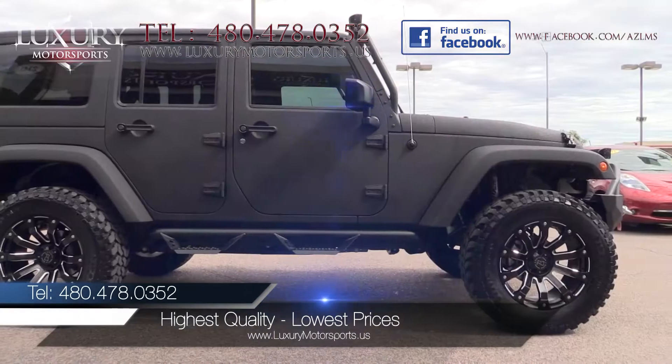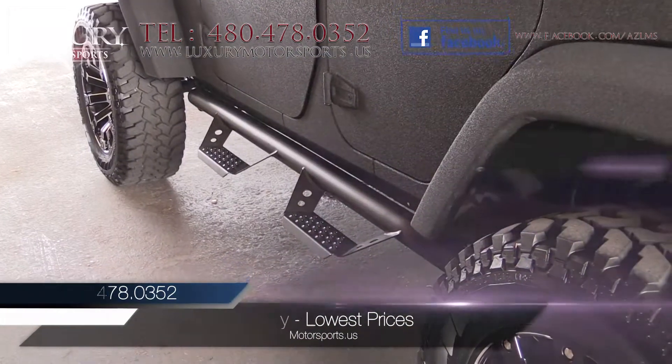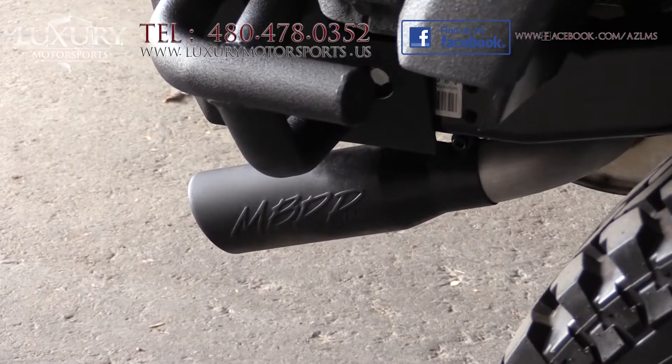Luxury Motorsports specializes in selling the highest quality pre-owned automobiles in Arizona, while standing behind everything we sell.